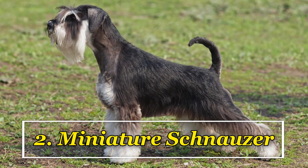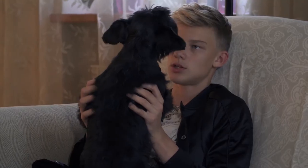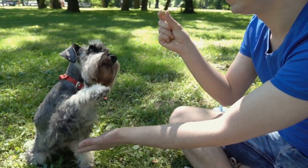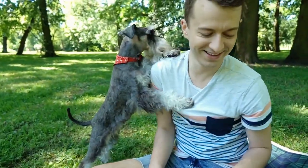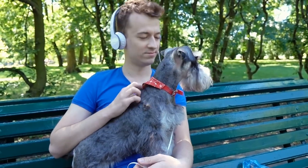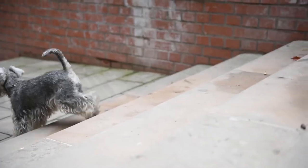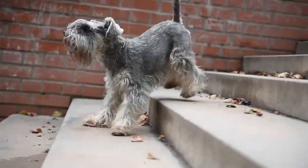Miniature Schnauzer: Ideal for guarding small apartments, the smallest of the three Schnauzer breeds is a robust and healthy companion. They have an outgoing personality and a rugged good look, which along with their compact size makes them an ideal family guard dog. These muscular dogs are tough and fearless, though not overly aggressive. They may be small, but are tireless for patrolling even large areas.